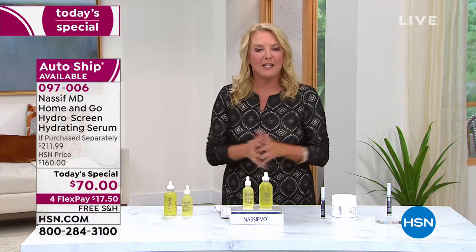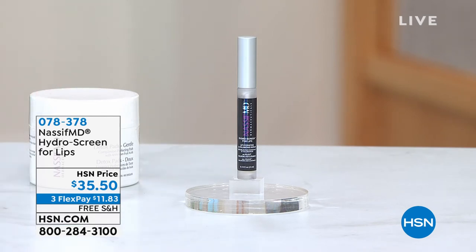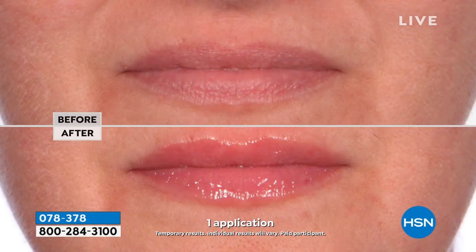As you age, your lips seem to get smaller and smaller. Imagine a product with the same core brilliant scientific ingredients but designed specifically for that very sensitive skin on your lips. That is the Hydroscreen for your lips — it is $35.50 and available right now, back in stock. The cells are different on every part of our body, aren't they, Dr. Nassif?